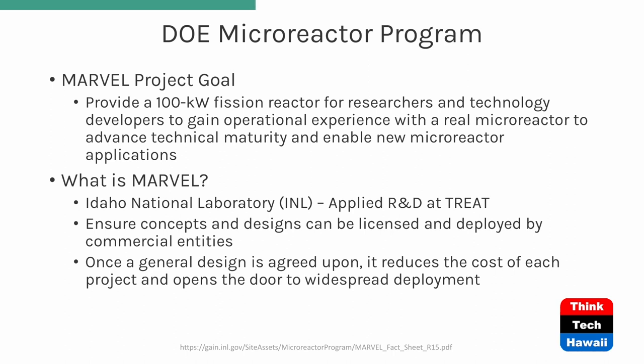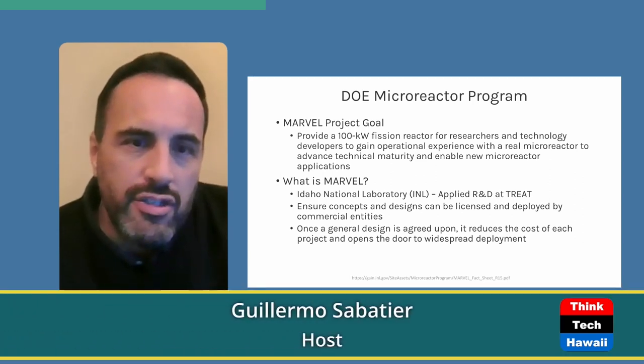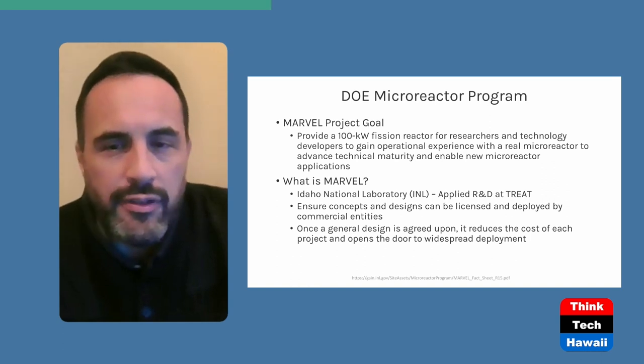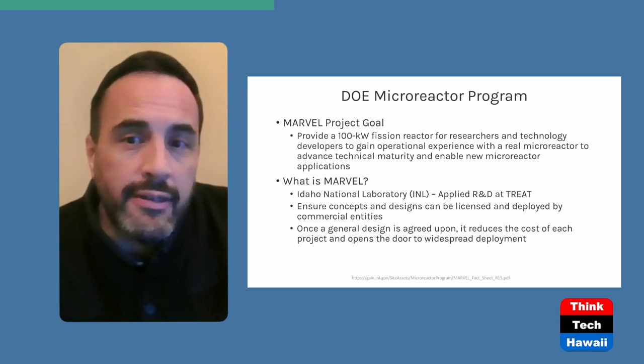What is the DOE microreactor program? The project goal is to have a 100-kilowatt fission reactor, enabling researchers and technology developers to gain operational experience with a real microreactor to achieve higher maturity and enable new microreactor applications. The whole point is to facilitate the development of these devices.